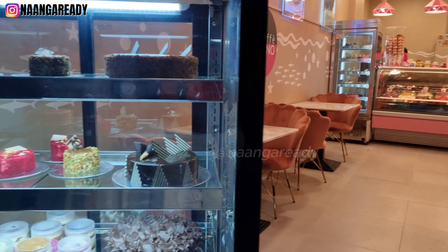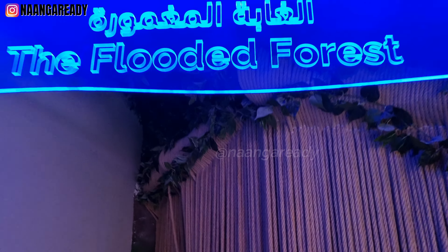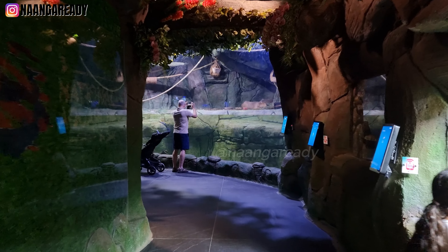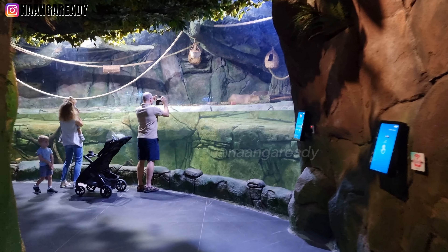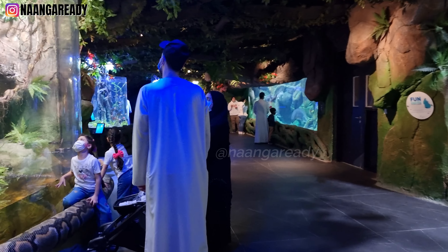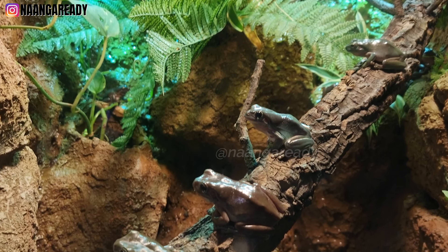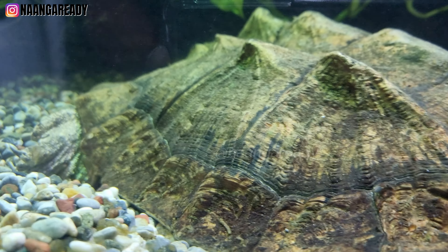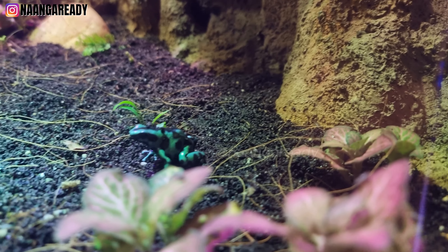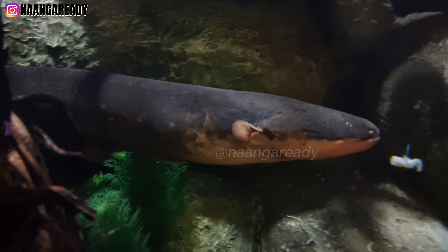There's nothing quite as incredible as the sights and sounds of a rainforest, and here at the National Aquarium they've actually recreated that feeling for us. From the breathtaking canopies, tropical birds, and crisp clean air, rainforests play an important role in our planet's ecosystem. Inside the forest floor you can discover many mysteries this rainforest has to offer — from amphibians to reptiles, birds, mammals, and of course fish.